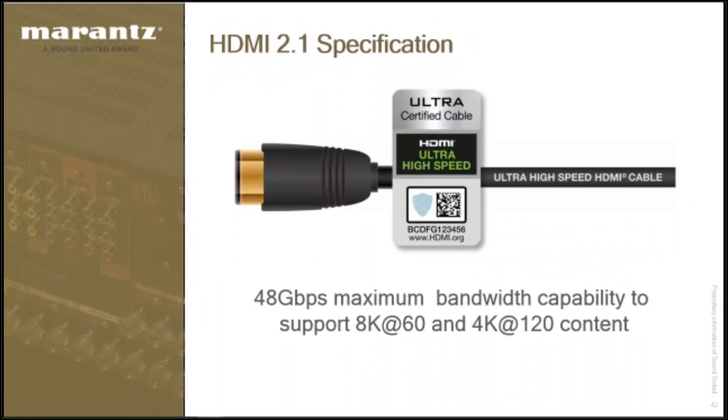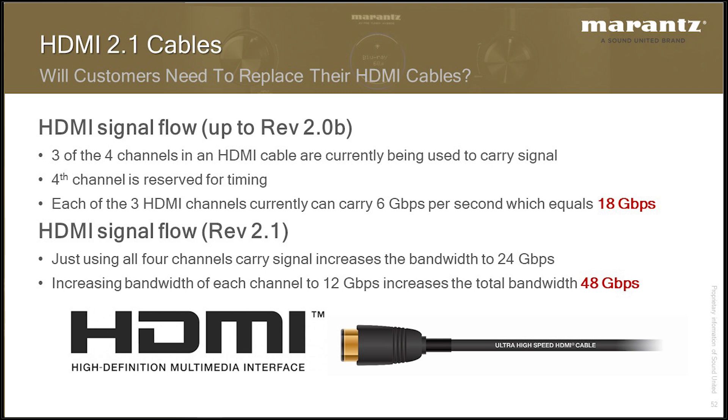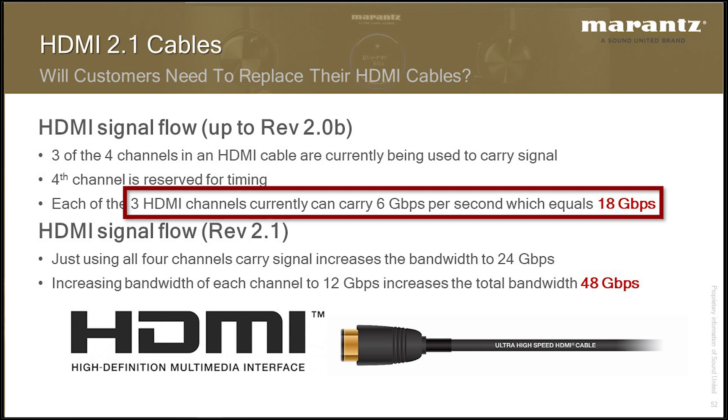The bandwidth requirements for HDMI 2.0b have a maximum speed limit of 18 gigabits per second, and that supports 4K at 60p HDR — found on a 4K UHD Blu-ray, Apple TV, or any other 4K HDR streaming source available today. Think of an HDMI cable as a highway. In order to pass 18 gigabits per second, there are three lanes of track in the cable. Each lane passes 6 gigabits per second, so 6 + 6 + 6 = 18.